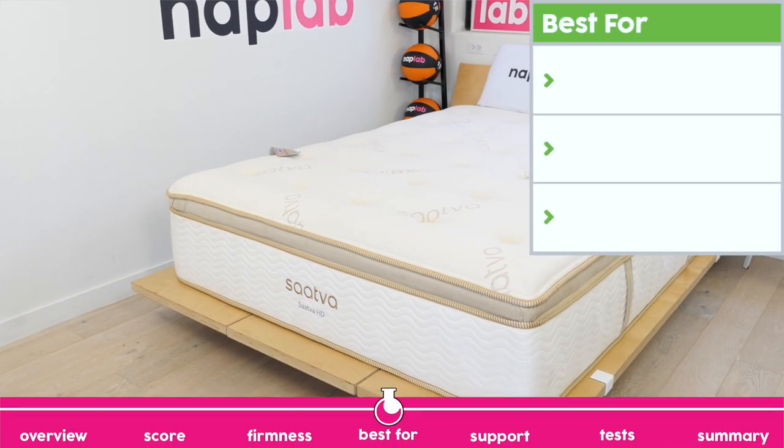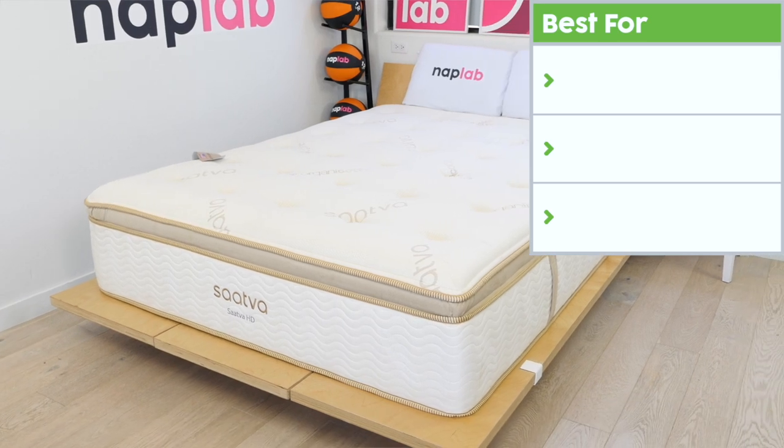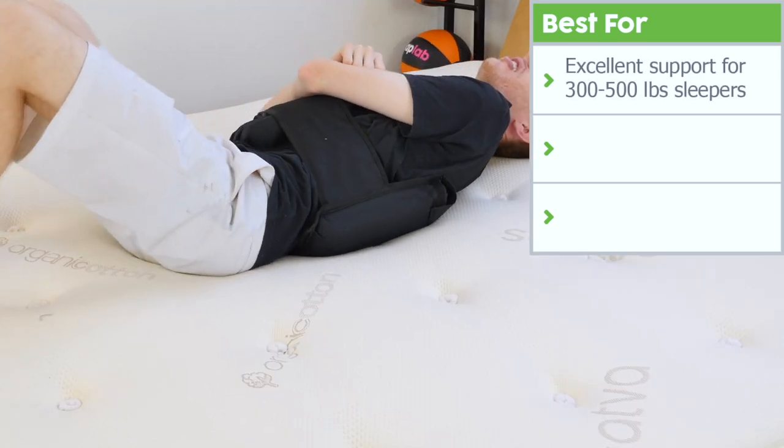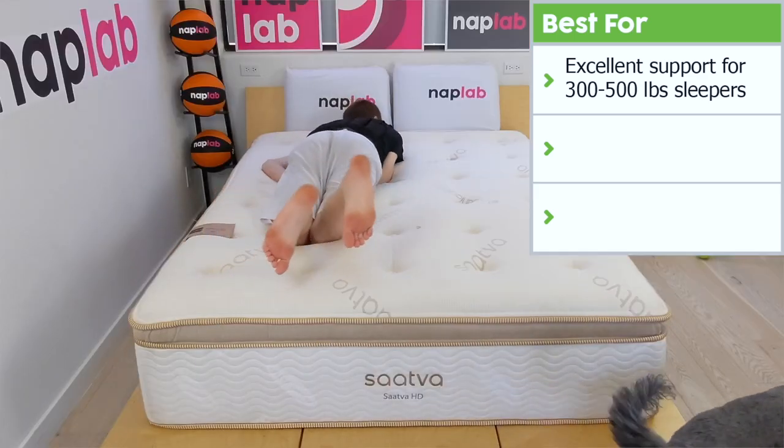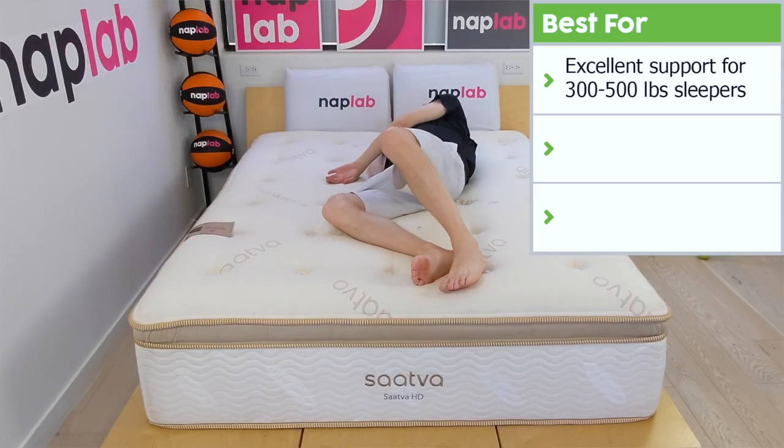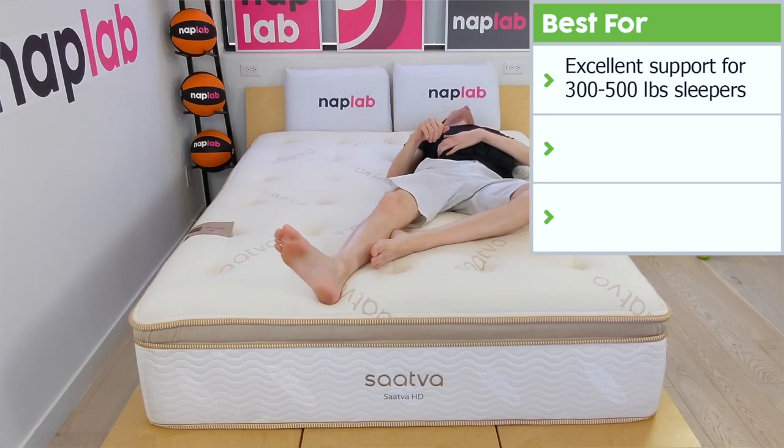Next, we're going to talk through what the Sava HD does best. First and foremost, this mattress is designed for supporting heavier weight sleepers. It provides excellent support for those 300 to 500 pounds. More typical mattresses are usually able to support up to 300 pounds, but not beyond that.